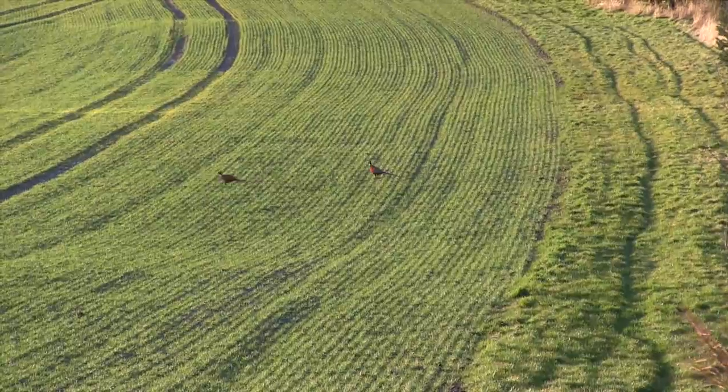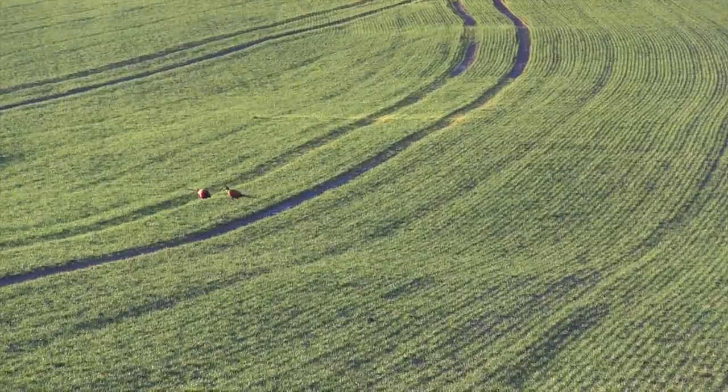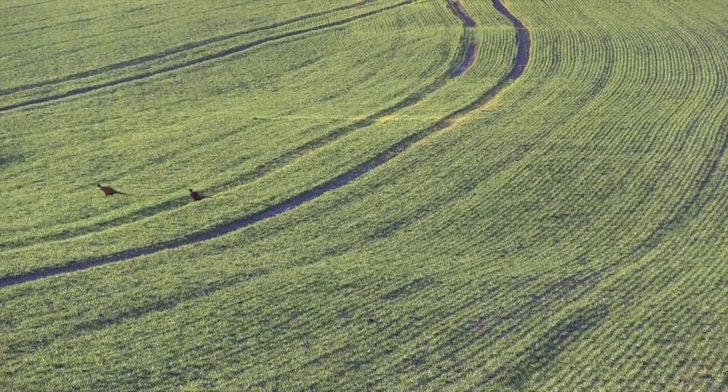Stuart is having better luck than I am. The first signs of the local fauna are a couple of pheasants that sneak out of the field margin to enjoy some sun, and it's not long before his eye is caught by something bigger heading out of the forestry.